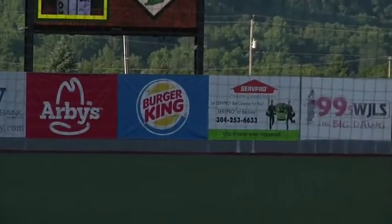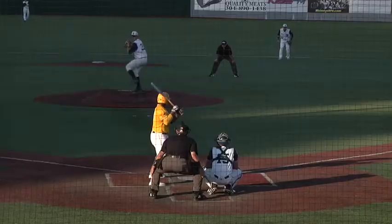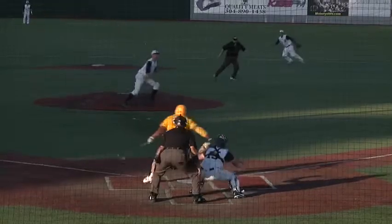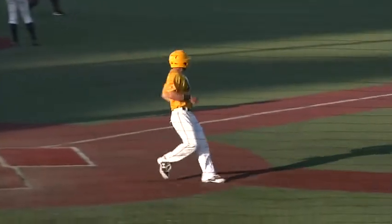Bottom of the third. Greenbrier East's Colby Johnson leads off with a fly ball to left center field. It lands in the gap and leads to a sliding double for Johnson, who will later advance to third. Basin Washington at the plate with runners on the corners — he grounds into a fielder's choice at second, but Washington beats the throw to first. Johnson scores.